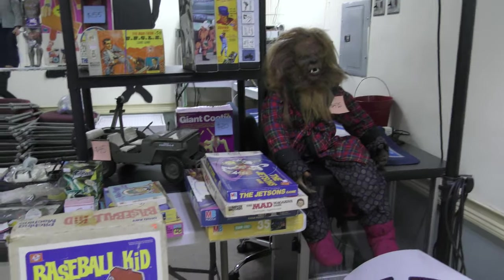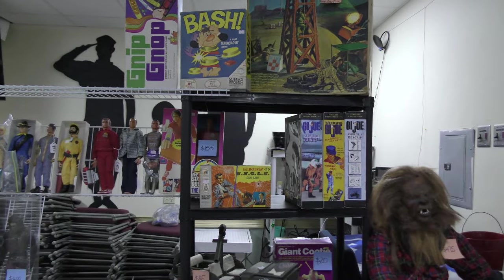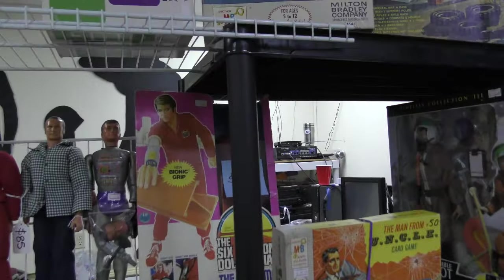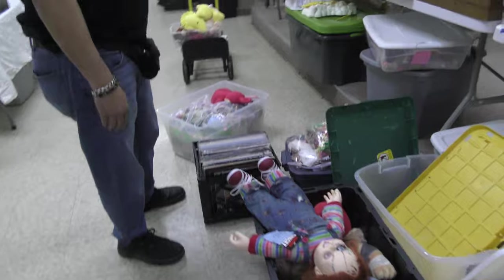Oh, look at that one — the monster over there. Wolfman. Oh, he got the bionic man. Maskatron — oh, the top of the lid is missing. That's too bad. That's heartbreaking. I know, yeah it is. I'm going to cry. And we got some troll dolls — Chrissy and Velvet.